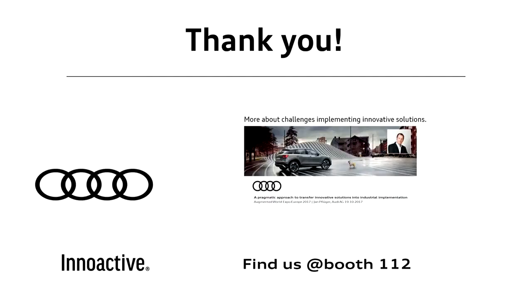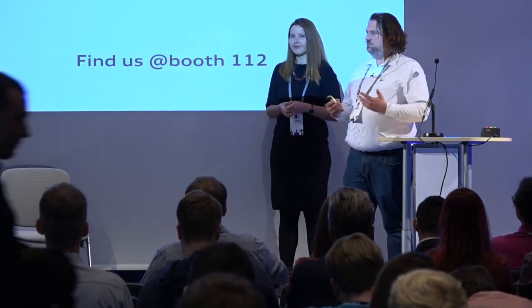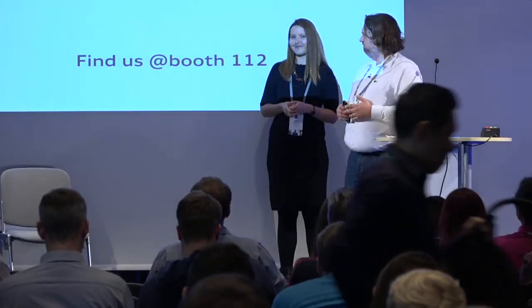We are a little bit over time, so just a short thank you for your patience. If you're interested in further topics, you could look at Jan's speech from yesterday, which is about challenges in big-scale industry environments, or visit the interactive booth here at AWE — it's number 112. Thank you very much.